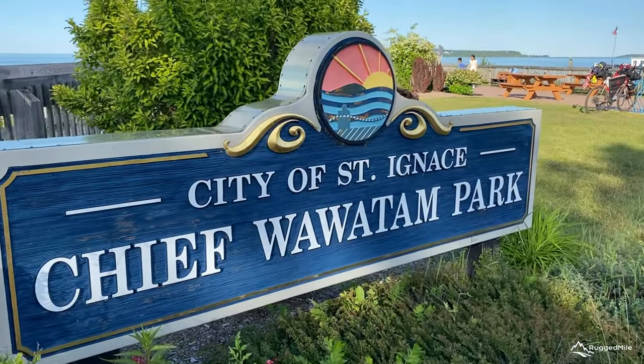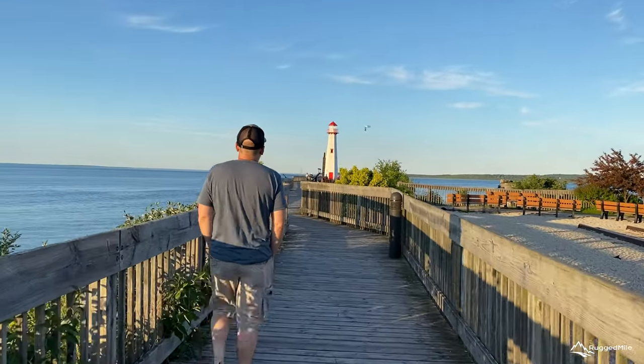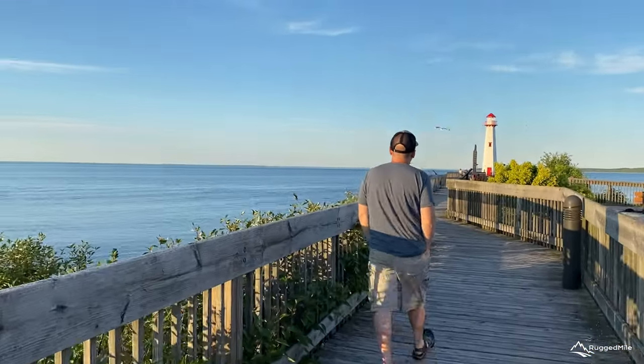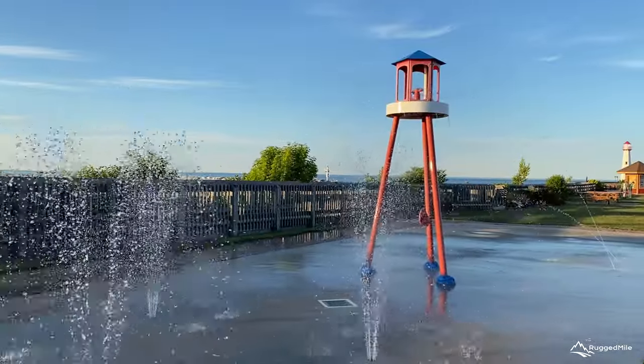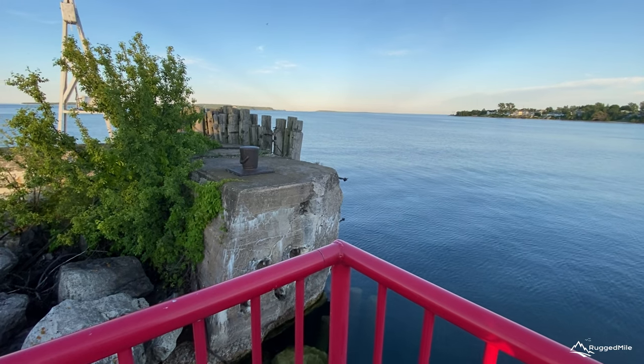Chief Wauwatam Park, home of the picturesque Wauwatam Lighthouse, is one of the most visited landmarks in St. Ignace. In addition to the lighthouse, the park also features a splash pad, a fishing platform, and a human sundial.